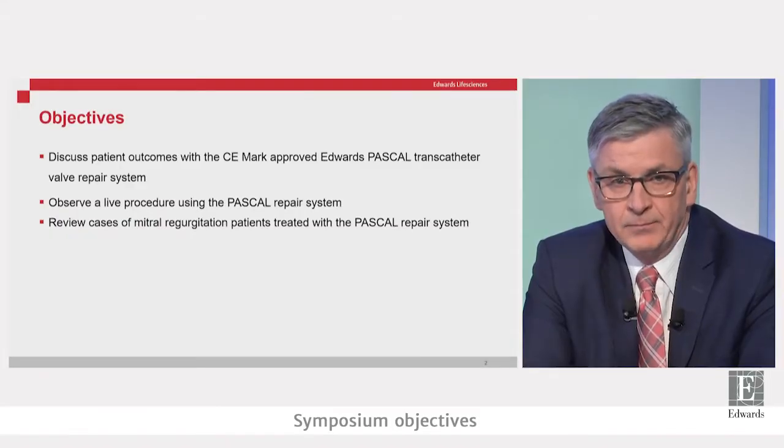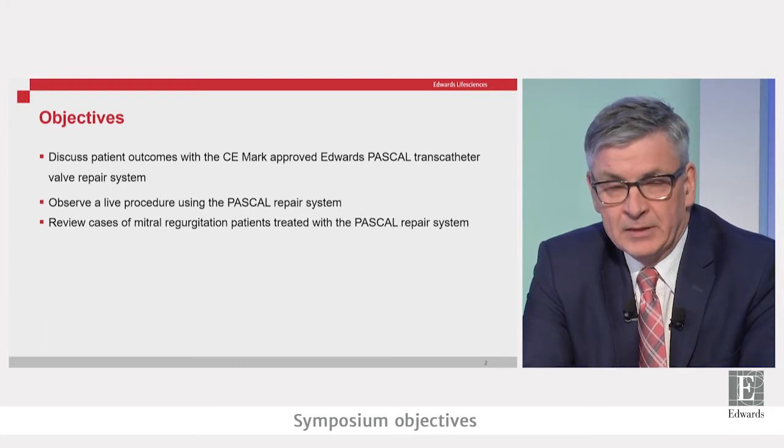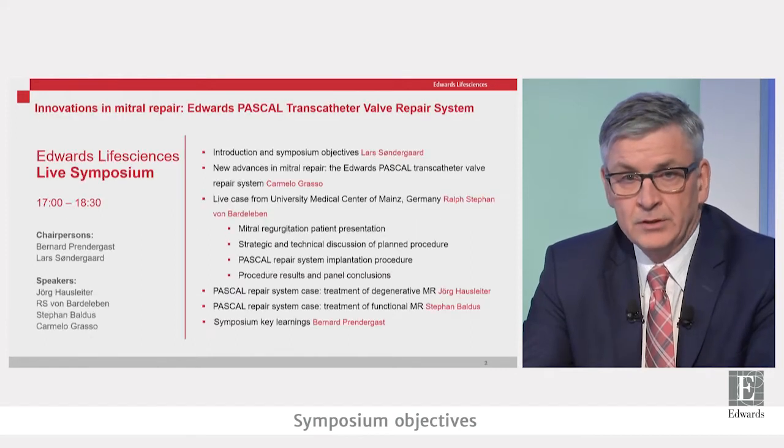Welcome to this virtual live symposium on innovation in mitral valve repair, where we're going to discuss the new Edwards Pascal transcatheter valve repair system. My name is Lars Sondergaard, a cardiologist in Copenhagen. I'm sharing this session with Bernard Prendergast from London, Camilo Grasso from Catania in Italy, Jörg Hausleiter from Munich, and Stefan Baldus from Cologne in Germany.